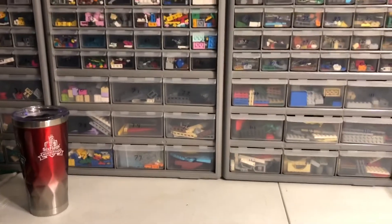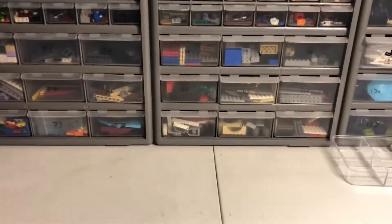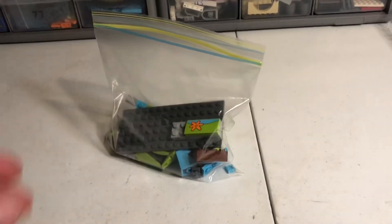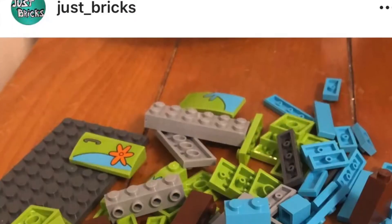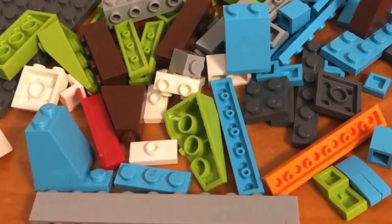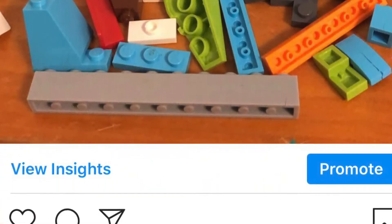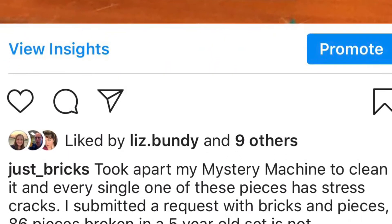Hey guys, Jess Bricks here. I don't know how many people follow me on Instagram, but a couple weeks ago I posted a picture about these pieces from my Mystery Machine set. These are all pieces that I took apart to clean because it had gotten dusty, and when I took it apart I noticed a lot of these pieces had cracks.